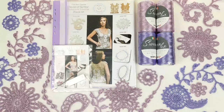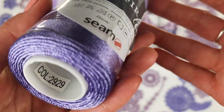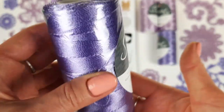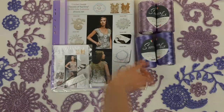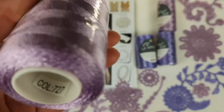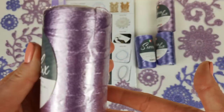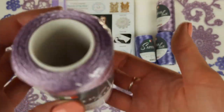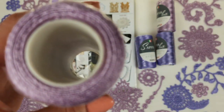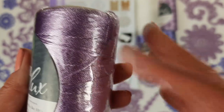Now let's look closer at our beautiful threads. First we have lavender, color 2929, and it looks really nice — very tender. The second one is number 727, and it's also a very tender color. We have two cones in this color, so 200 grams. I also made a lot of elements using this color.